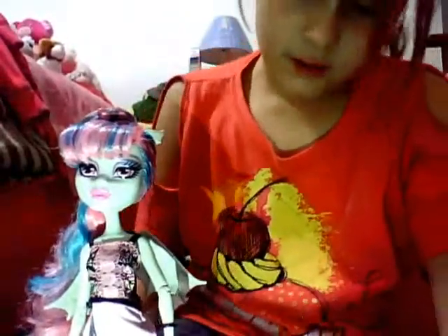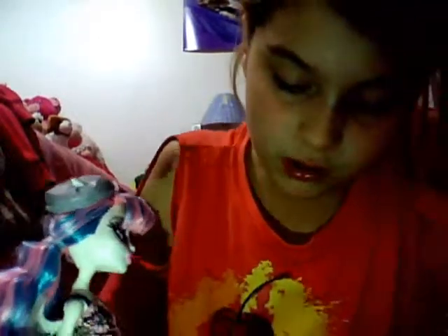As a couple of people said in their Skelita reveal, Skelita's luggage only has one wheel on it. And this one has two sets of wheels, and on the side of the wheels they have an MH symbol.